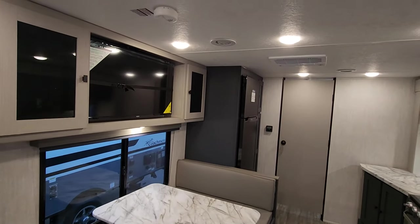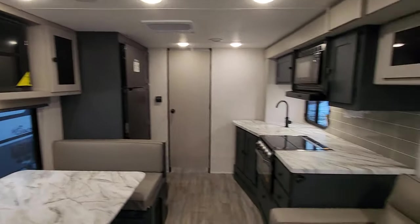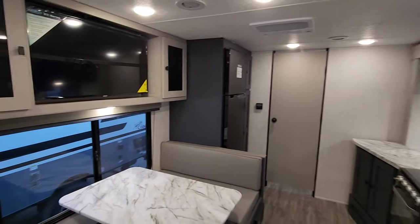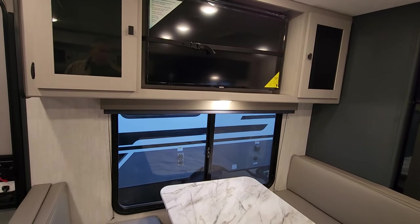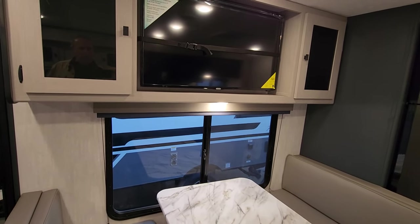Part of the redesign was bringing the television more in line with the couch, which makes more sense for most people. The bedroom is also wired for a secondary TV, while still giving you that large window with ventilation looking out onto your campsite side.